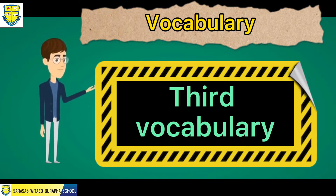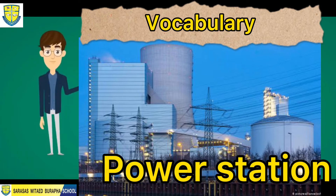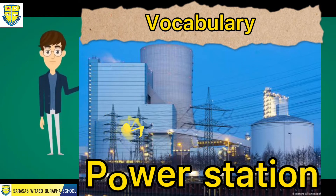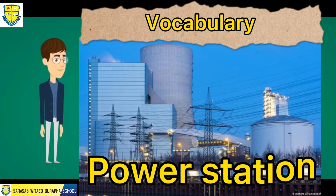Our third vocabulary words are power station. Let's spell the word power station — it's P-O-W-E-R, power; S-T-A-T-I-O-N, station. Power station.